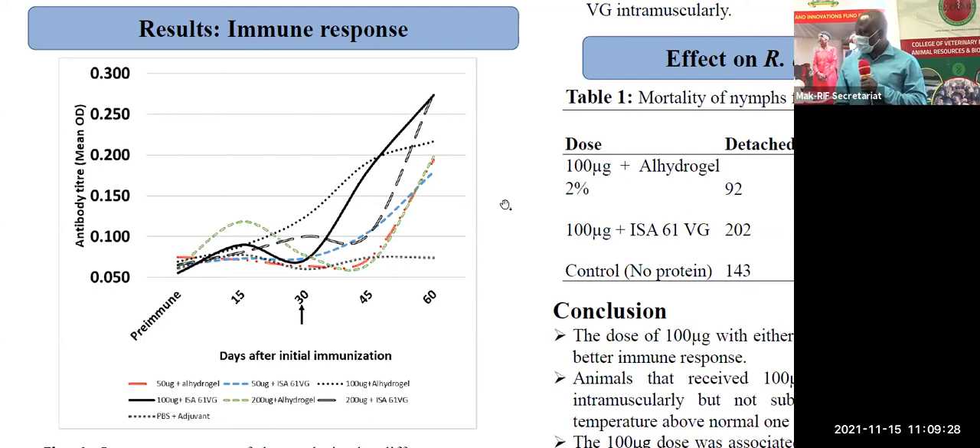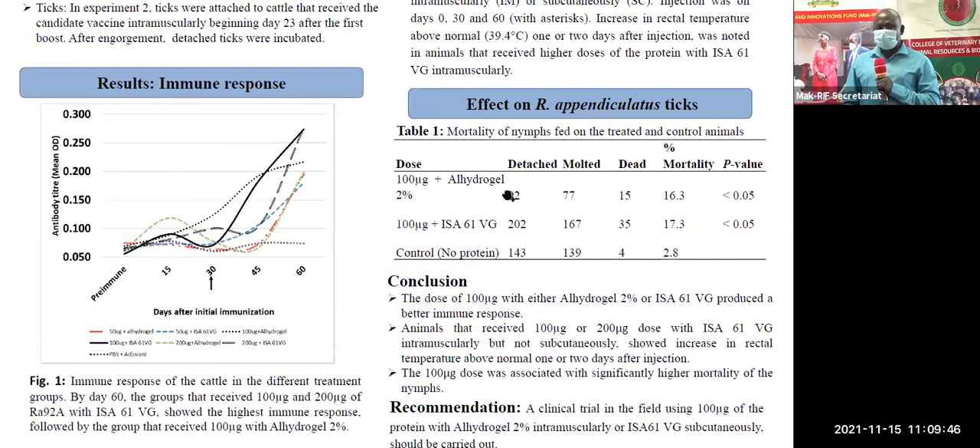As you can see in that graph, we used different doses: the 50 micrograms dose, the 100, and then the 200. From this, we identified the optimum dose to be 100 micrograms in the first experiment.